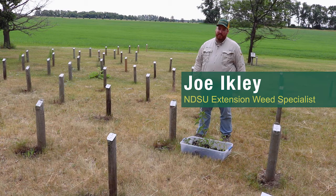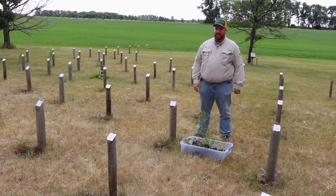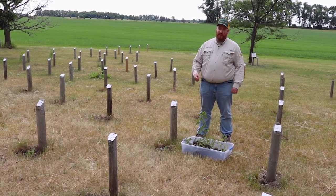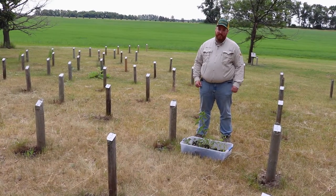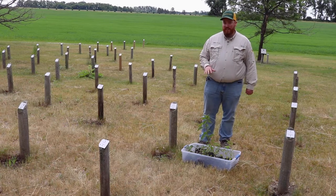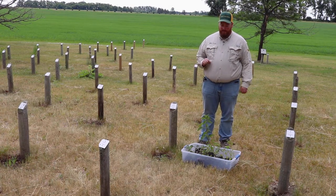I'm Joe Eichle, the Extension Weed Specialist for North Dakota State University based out of Fargo. I'm out here today at the Carrington Research and Extension Center to shoot some videos for a virtual field day, since we can't have in-person field days due to the COVID-19 situation this summer. What I'm going to talk about today in this clip is pigweed ID and a little bit about some of the reasons why we tend to focus a lot on the pigweeds.